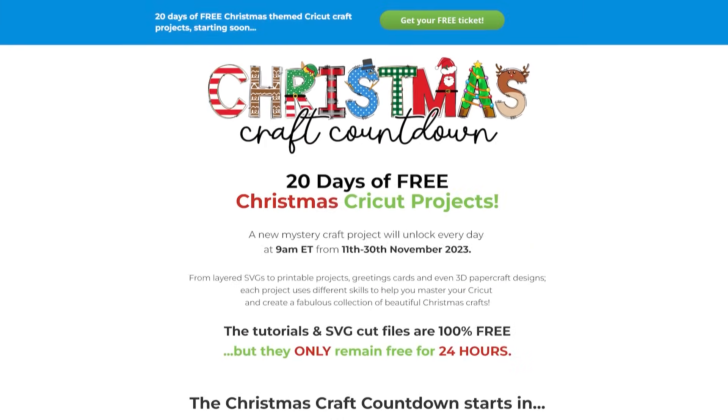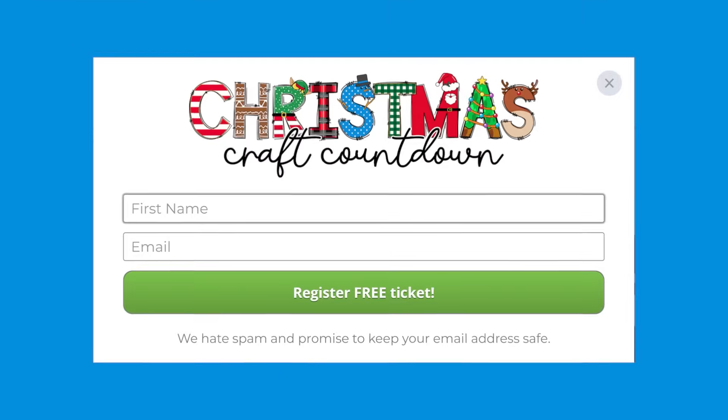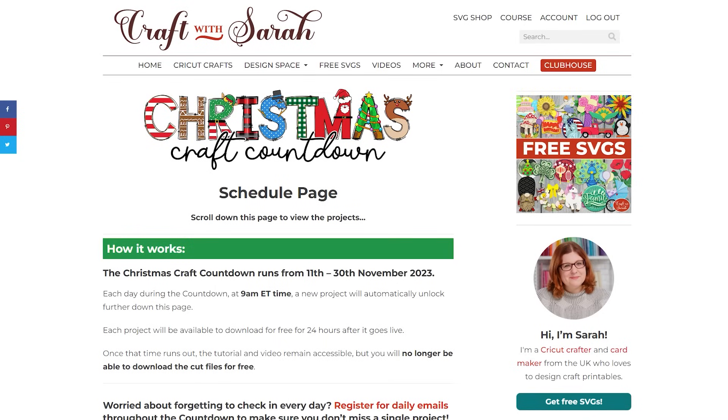First, register a free ticket for the Christmas Craft Countdown at craftwithsarah.com/christmas23. Click any of the buttons on the page and enter your name and email to register. If you're already registered, check for an email from me with subject line 'Christmas Craft Countdown ticket information' or any of the other emails from me sent throughout the countdown. Can't find them? Check your junk or spam box. These emails contain the link to view the countdown projects and download today's files.